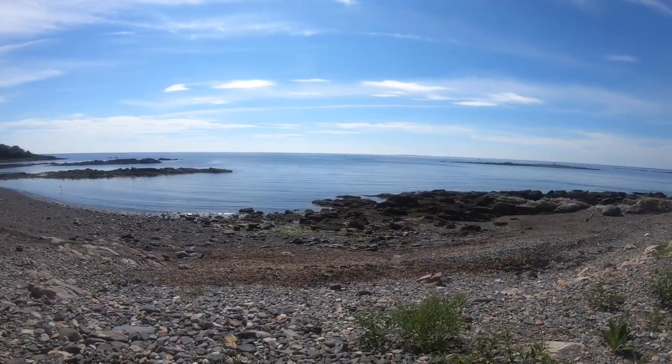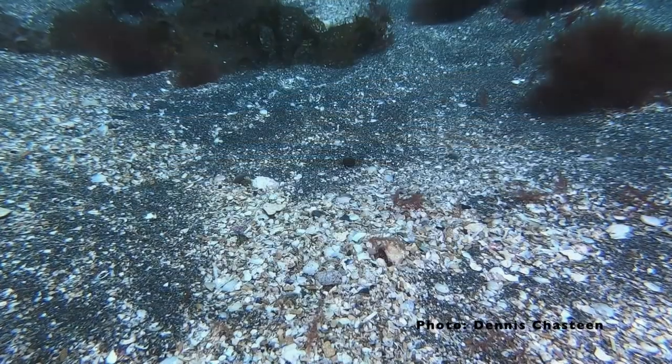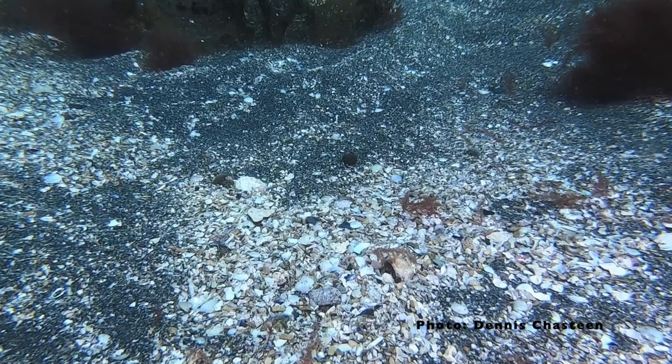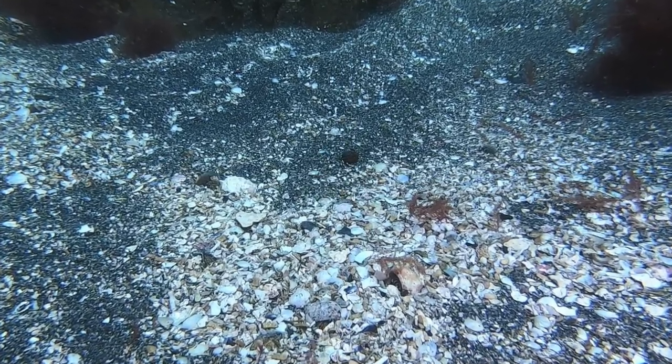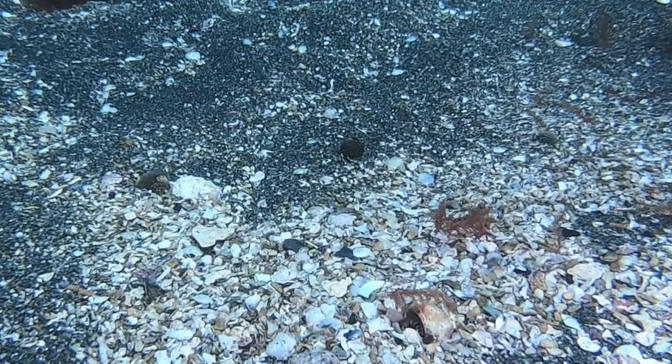The American sandlance is found in shallow coastal areas, such as this cove off Fort Foster in Kittery, Maine. About 100 yards offshore, in 25 feet of water, is an area of coarse sand and shell fragments, the kind of habitat preferred by the American sandlance. Large schools are found there during the month of June.